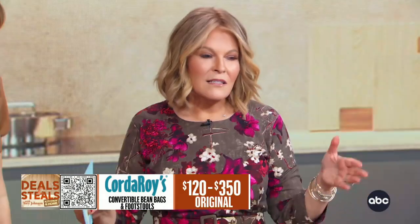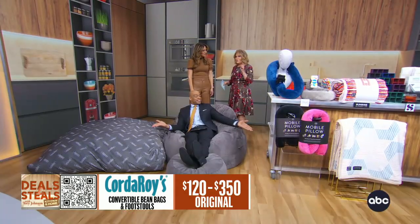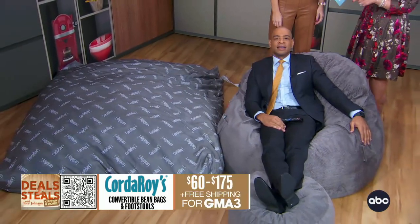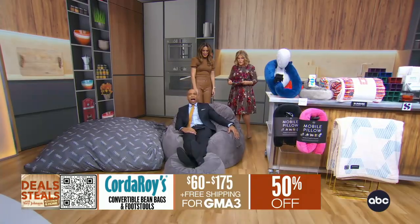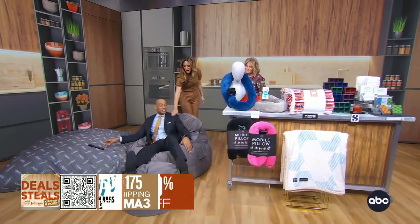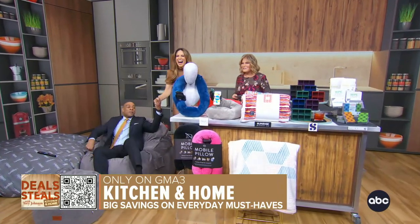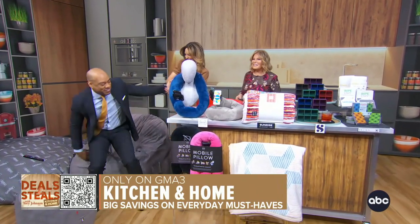We've got a variety of sizes — full-size tends to be the most popular — and a variety of colors in this fabulous chenille. This was a Shark Tank favorite and a GMA favorite. Prices start at $60 and include free shipping. That starting price is for the footstool. DeMarco needed some help getting out — I ain't as young as I used to be!